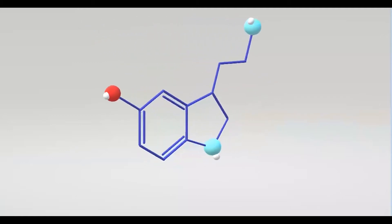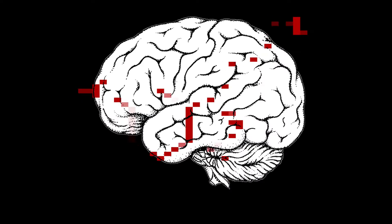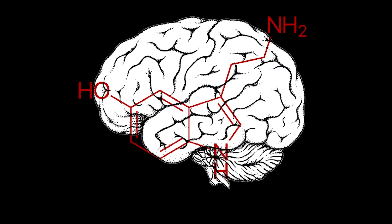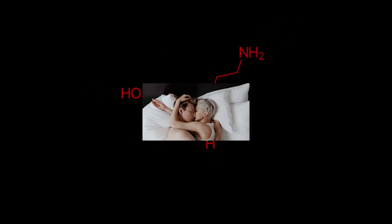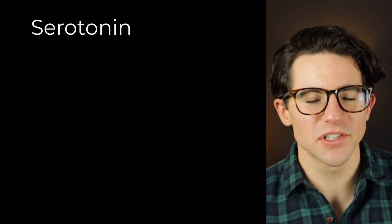The neurotransmitter serotonin, also known as 5-hydroxytryptamine or 5-HT, is synthesized inside the brain and it plays a role in everything from sex and aggression to sleep and depression. This video focuses on the how and where of serotonin synthesis.